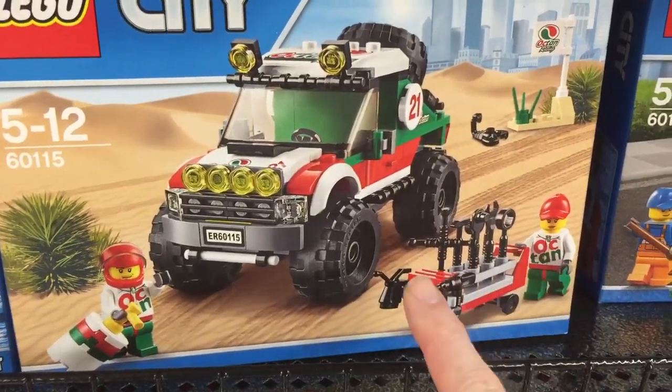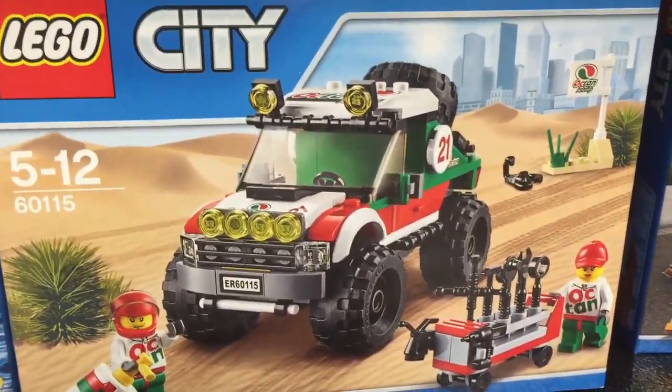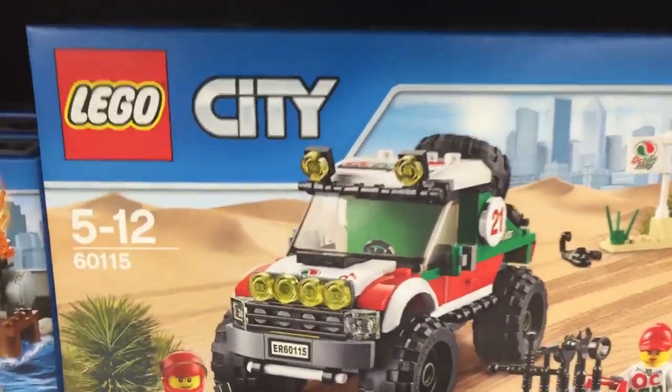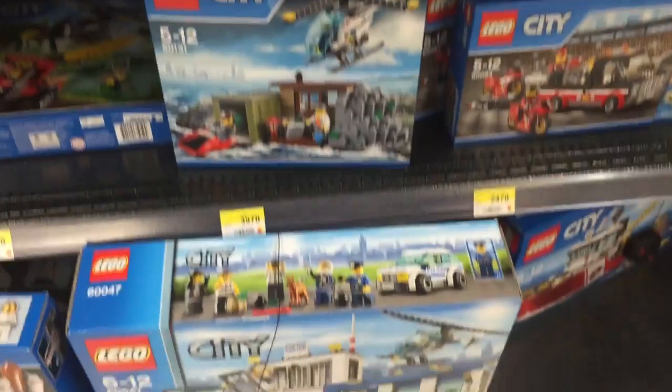Of course the classic set — I'd like to get another one of these. Basic city stuff. I like what I see with this set; the different little utensils here that I'm interested in. That would be very cool.